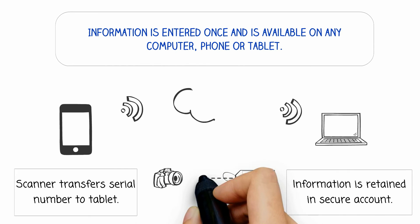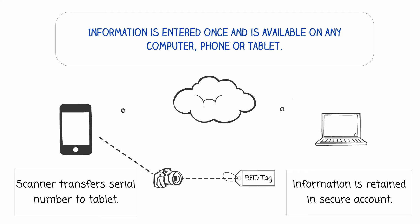The scanner transfers the serial number to the tablet where the user inputs product information. The tablet then syncs to a secure account that can be accessed from anywhere.